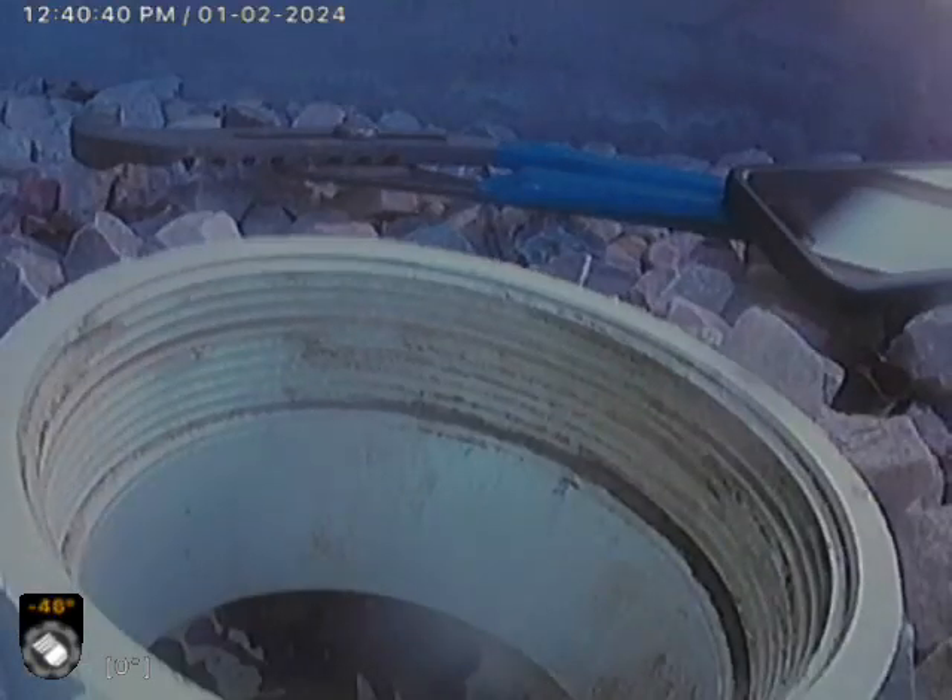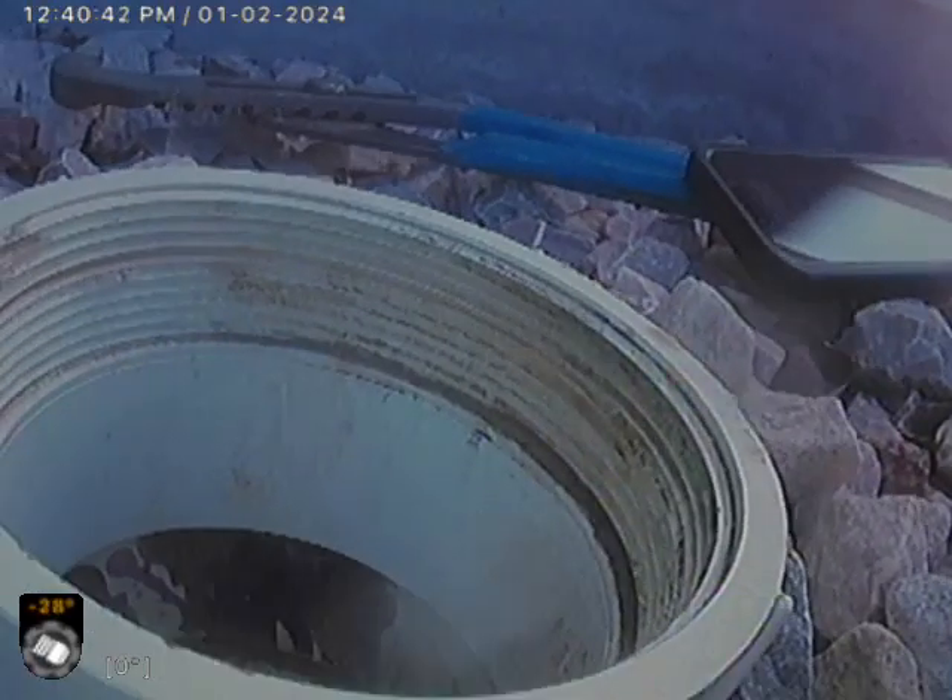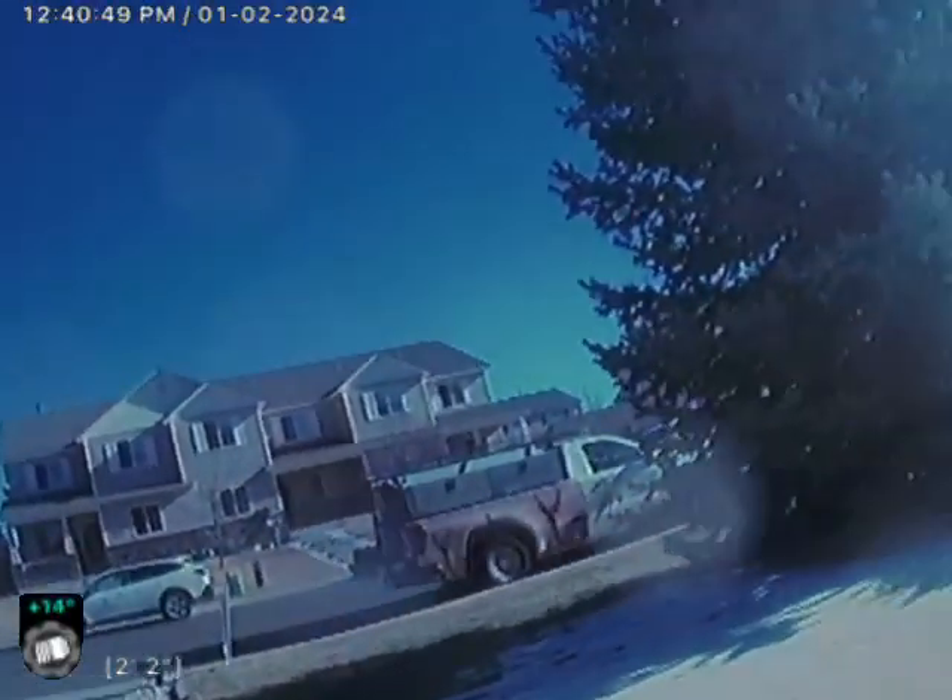So this is the clean out utilized for the inspection. It's in front of the home, patio, entryway. Out there is the road, Garnett Way.